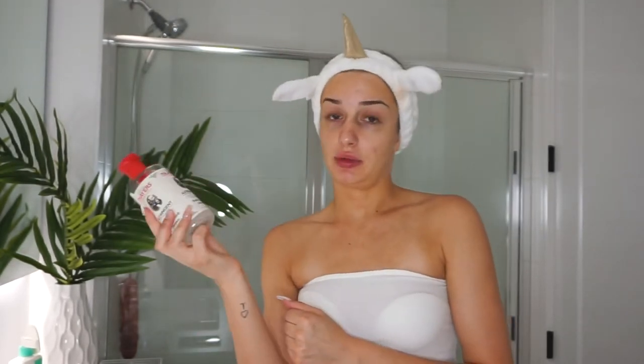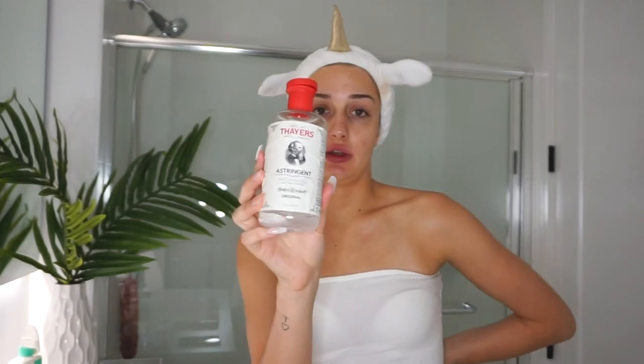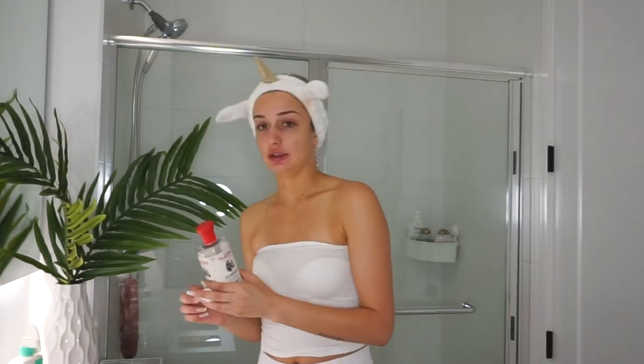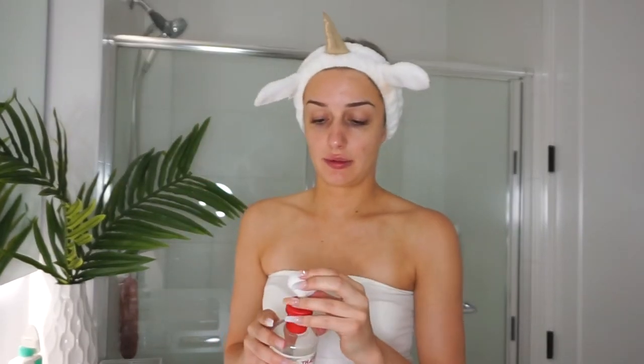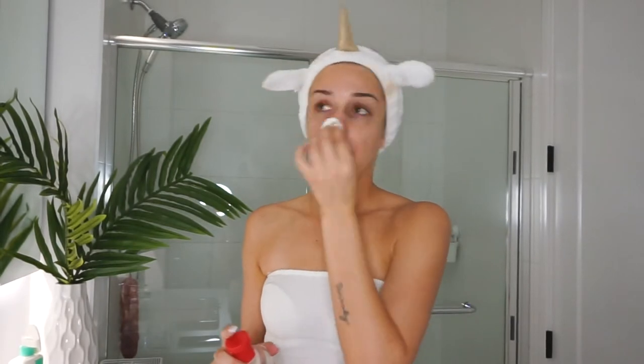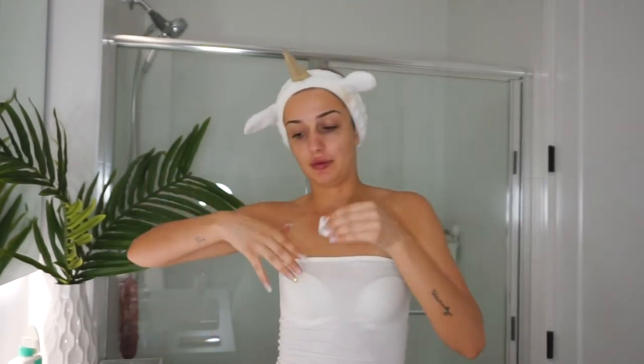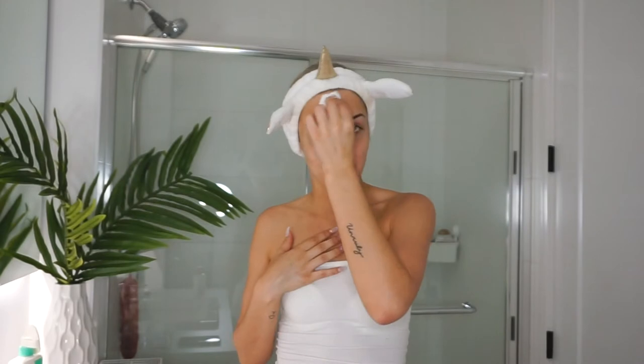What I use every day after I cleanse my face is this Witch Hazel Astringent Toner. Some people say it's drying but I really enjoy it. What I do is soak a cotton ball and then just wipe my face. Always drag upward in upward motions — you don't want to be pulling down on your skin. You always want to be rolling all your product up, moving your face up. After you do your whole face, you put it in the garbage and then we move on to the next step.